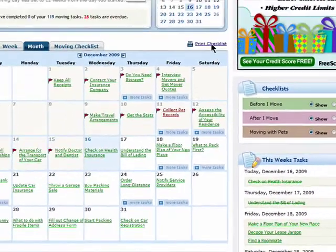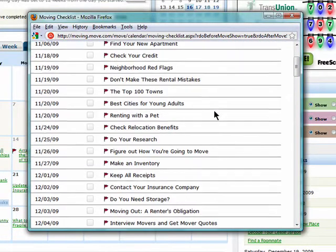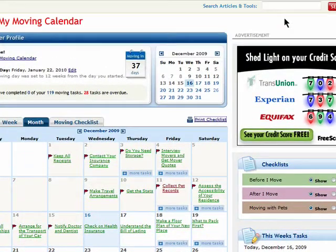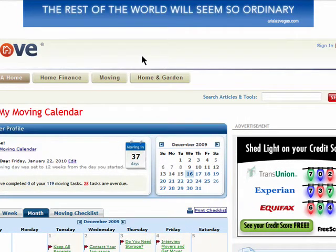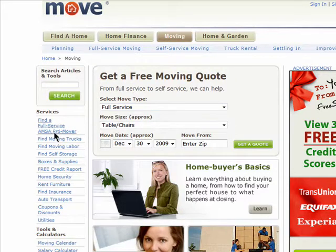You can also print out your checklist so you can take it with you and mark things off on the go. There are a lot of great resources on Move.com, so check out the section under moving to see how it can help you when you finally find a great place to rent. Thanks for watching and don't miss the next episode in the apartment hunting online series.